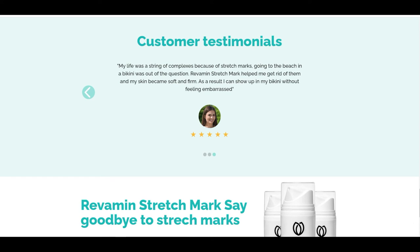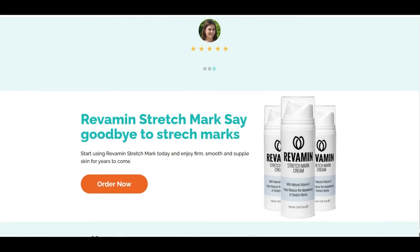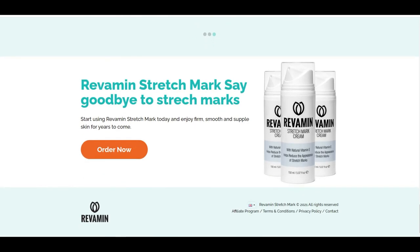Revamine Stretch Mark — say goodbye to stretch marks. Start using Revamine Stretch Mark today and enjoy firm, smooth and supple skin for years to come. Order now. To find out more information about our product, prices and dosages, follow the link in the description. Goodbye.